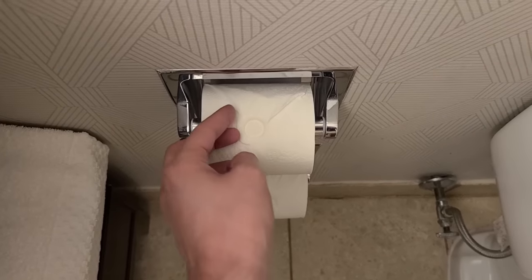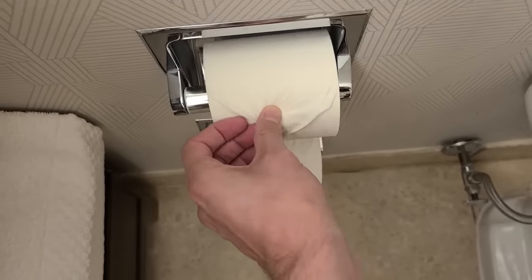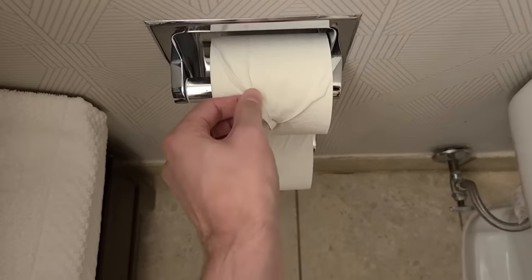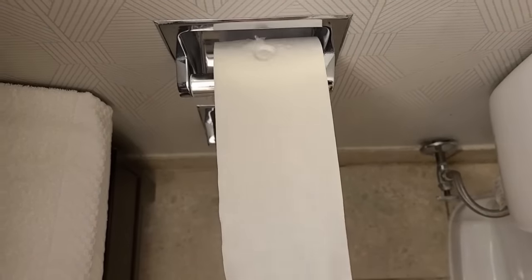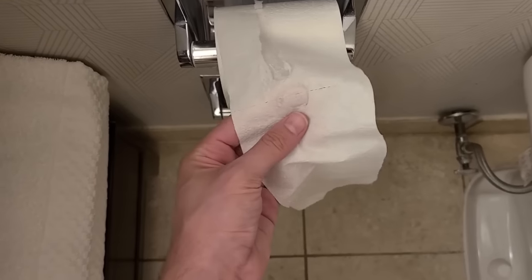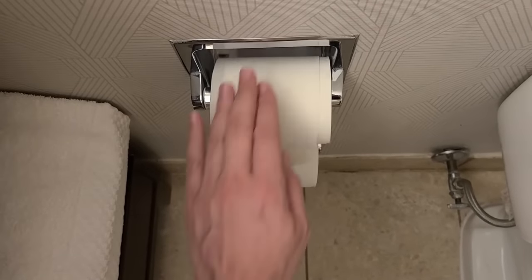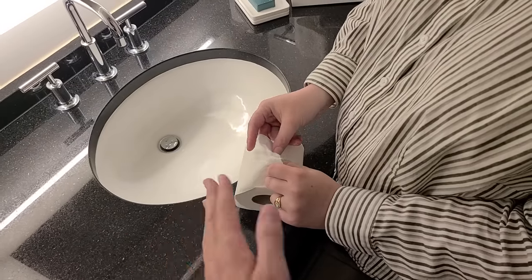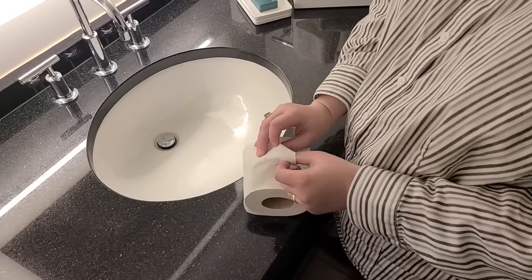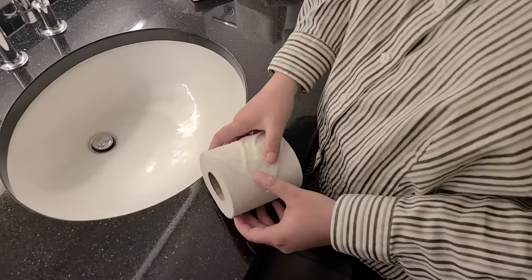I'm a fan of little details, and they have this toilet paper folded like a seal. I just have to break it open - just kidding, we'll wind it back up. I showed Katie and she was like, 'Oh yeah, because you're so posh.' She said, 'Let me show you how they do it - you don't know how they do it, do you?'